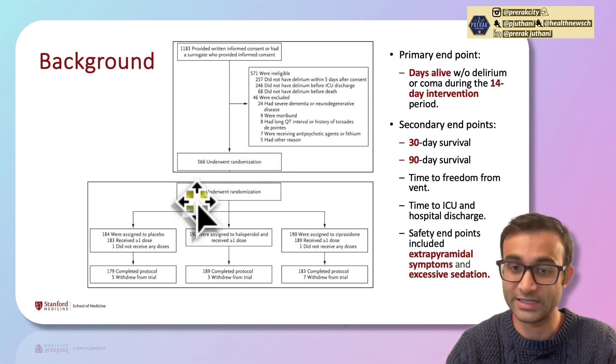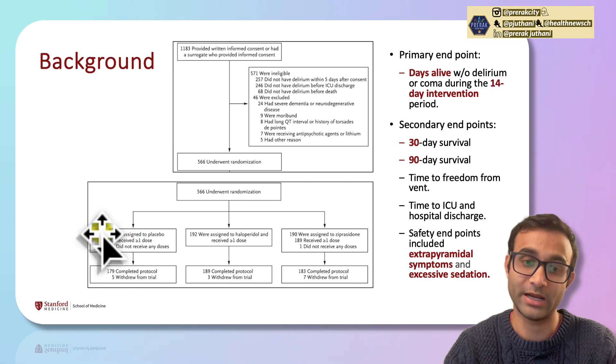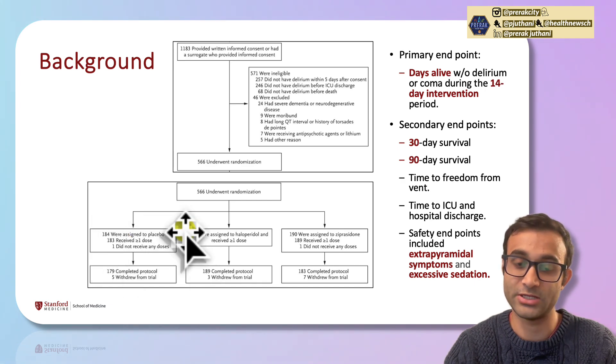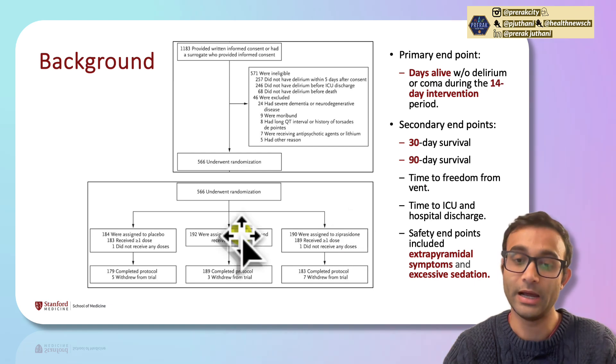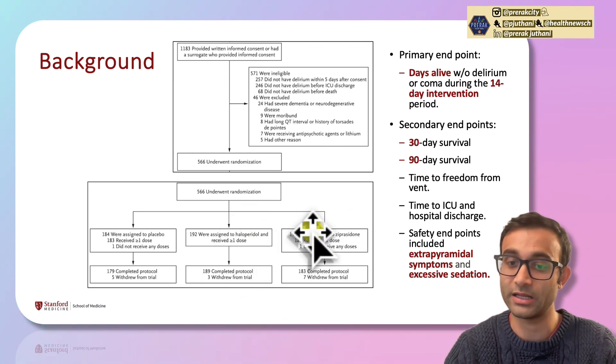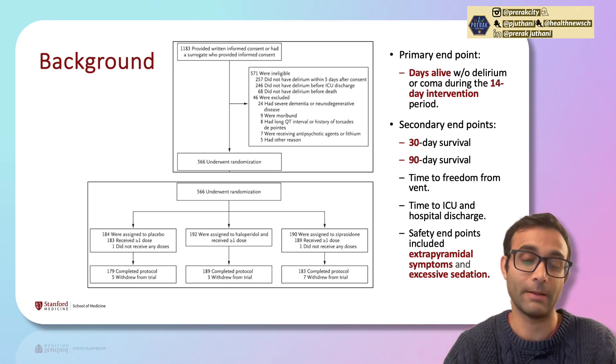Of the 566 patients who developed delirium, 184 were assigned to placebo, 192 to haloperidol (first-generation antipsychotic), and 190 to ziprasidone (second-generation antipsychotic). Placebo, of course, means no active medication.